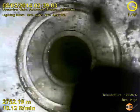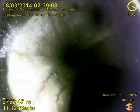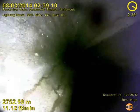Then we leave the wireline entry guide at the bottom of the tubing and enter the 9 and 5/8ths casing, where oil can be seen flowing up the backside of the tubing.